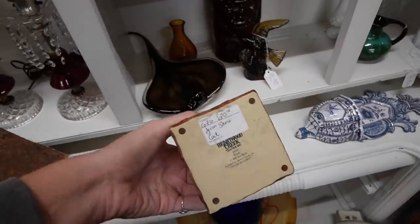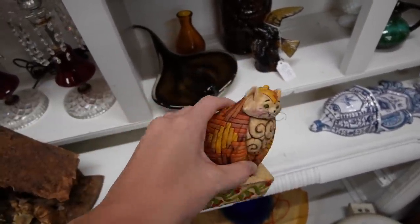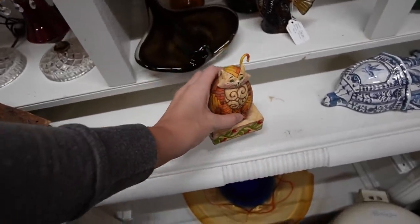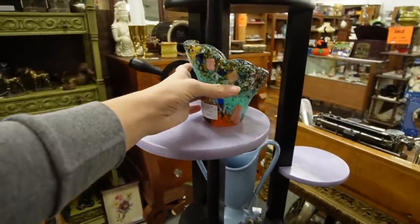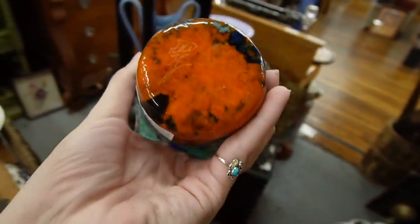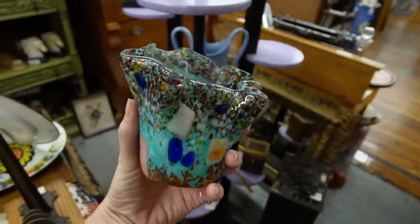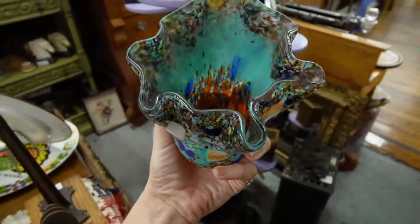Jim Shore kitty cat — $20. Every time I find these in the thrift stores, they always have chips on them. $34.50 is what we're looking at on this piece. Oh, it is signed — look at that! I don't know how I missed that the first time I picked it up. I just love the colors on this so much, I think I'm going to pay that. It's a beautiful piece of glass.